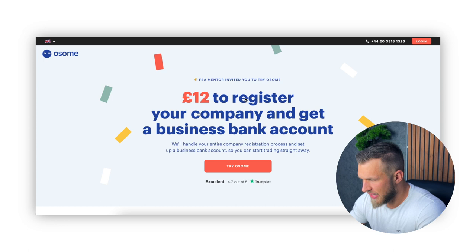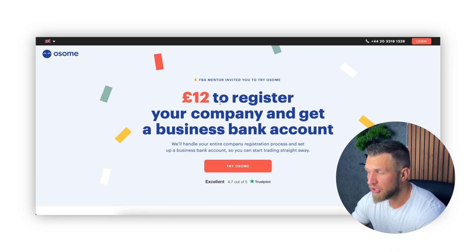The first thing we need to do is click on the link in my bio, and this is where they will say £12 to register your company and get a business bank account. Sometimes opening up a business bank account can cost you quite a bit more. So this is a pretty good deal. They will handle your entire company registration process and set up a business bank account so you can start trading right away. If you started without doing so, it may take you a week or two weeks just to sort out the limited company and the business bank account, especially if you go through one of those high street retail banks.